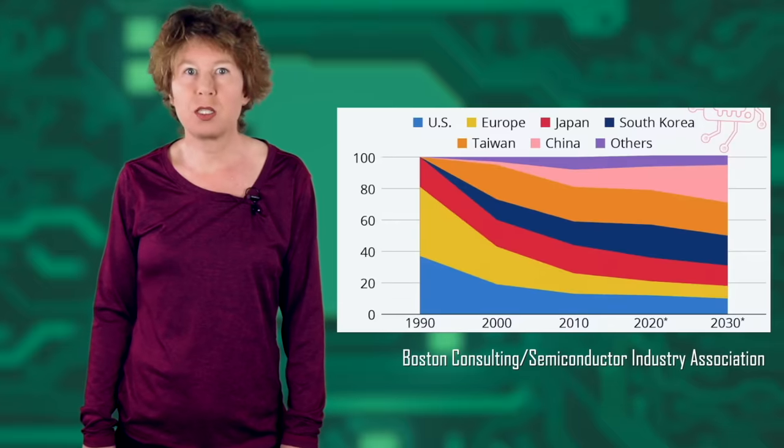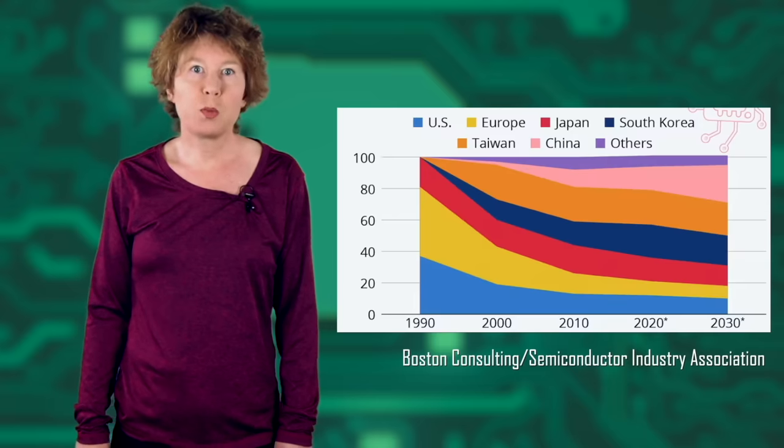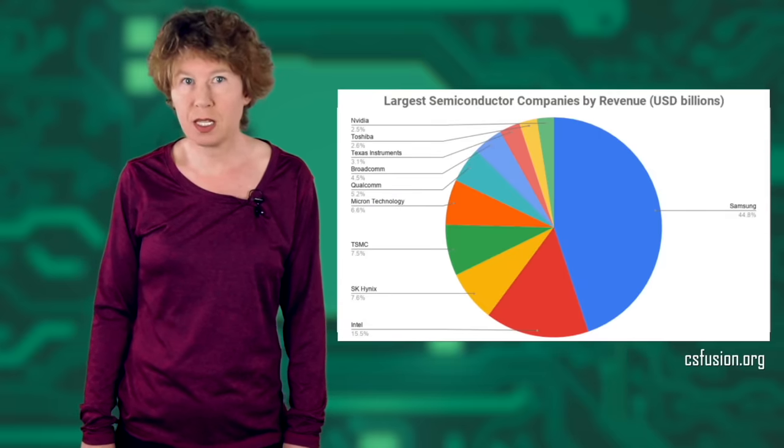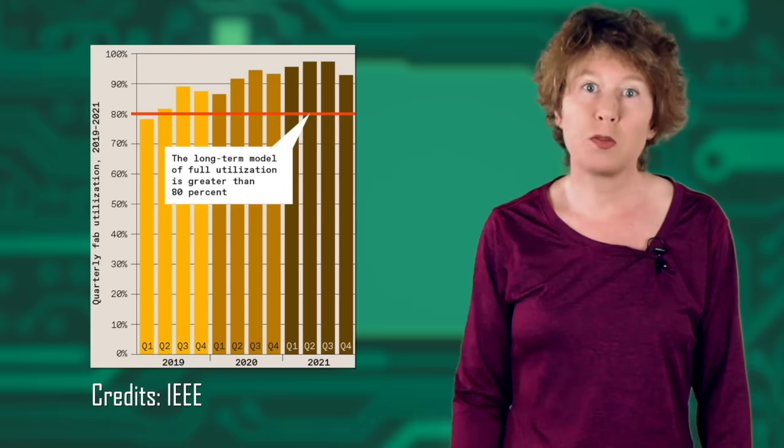Another reason for the microchip shortage is the small number of big semiconductor manufacturers, which makes production vulnerable to disruptions. More than 90% of microchips are currently produced in only five countries: Taiwan, China, Japan, South Korea, and the United States. The four biggest companies hold 75% of the market. It didn't help that the microchip industry was already working at high capacity just when the pandemic hit. And on top of all that were the crypto miners, who were looking for processing units for their mining operations, leading prices to skyrocket in early 2021.